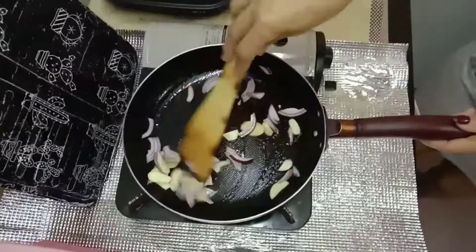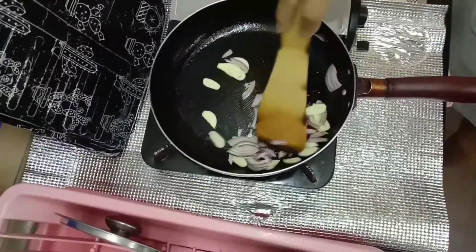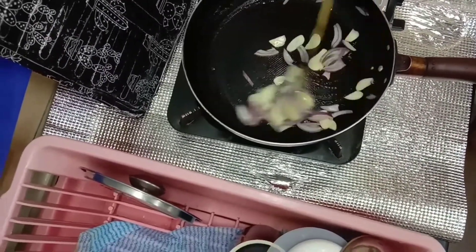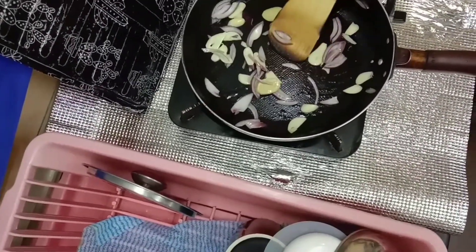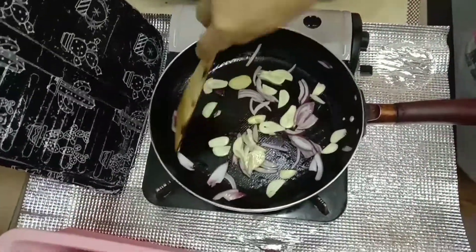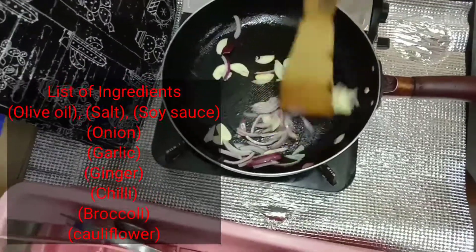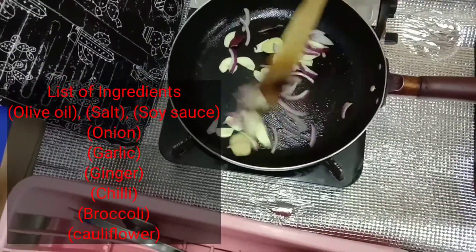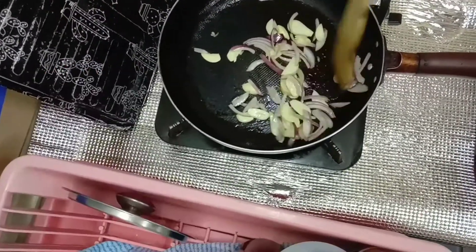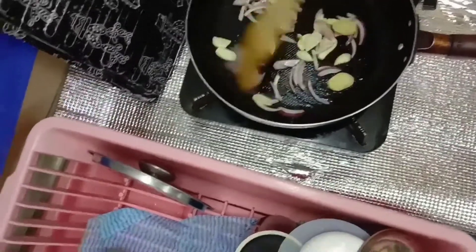Now stir all the ingredients until they turn brown. For this recipe I will also use cauliflower with broccoli. I already boiled the cauliflower and broccoli together for five minutes only.